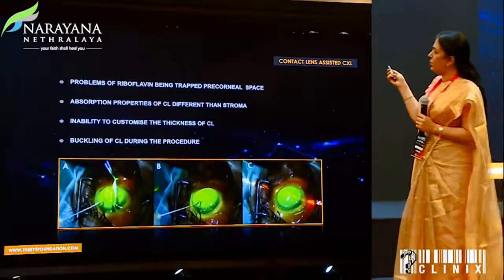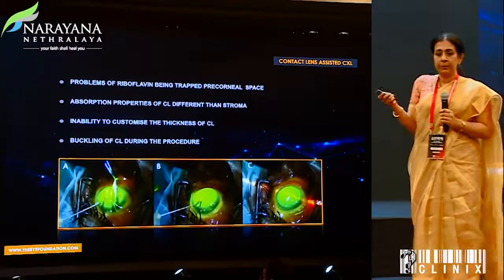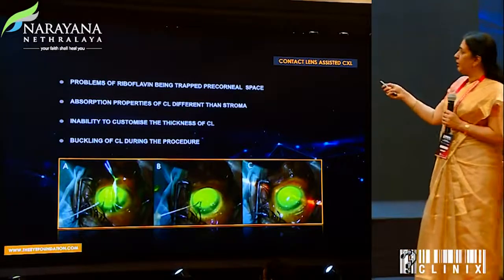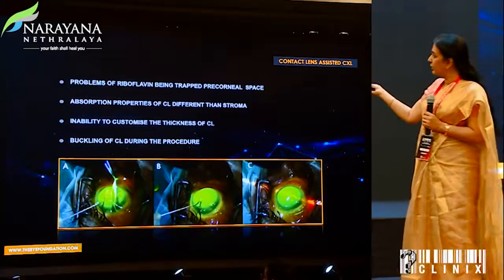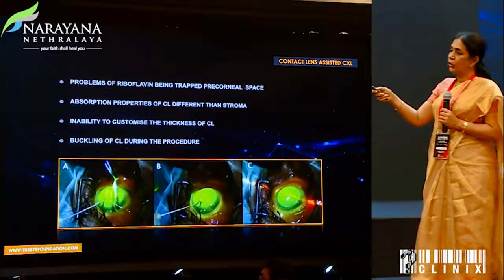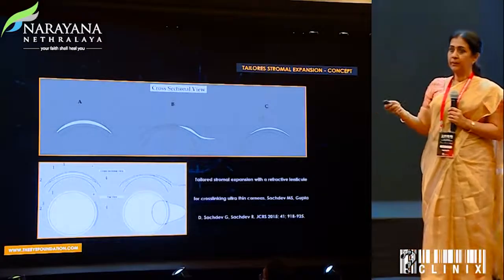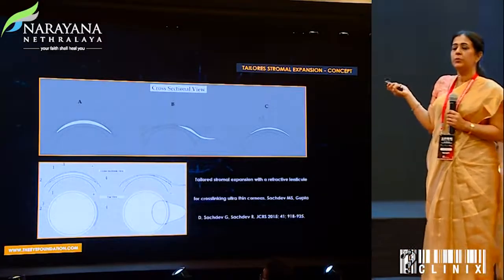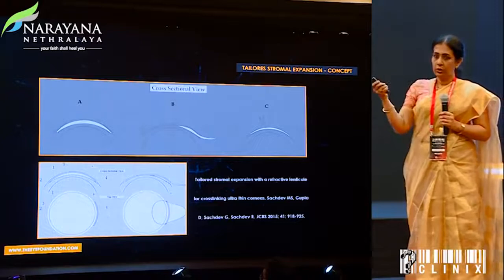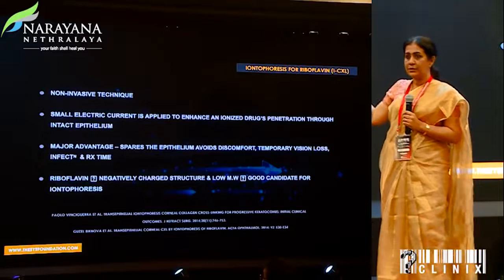The use of contact lenses was a sort of explosion of confidence — people felt we could treat thinner corneas. But there were problems: the absorption properties of the contact lens were different, we could not customize the thickness, and there could be buckling with pooling of riboflavin leading to non-uniformity of diffusion. A stromal lenticule seemed more reasonable as it would conform to the shape of the cornea, but availability of the lenticule was the next worry.